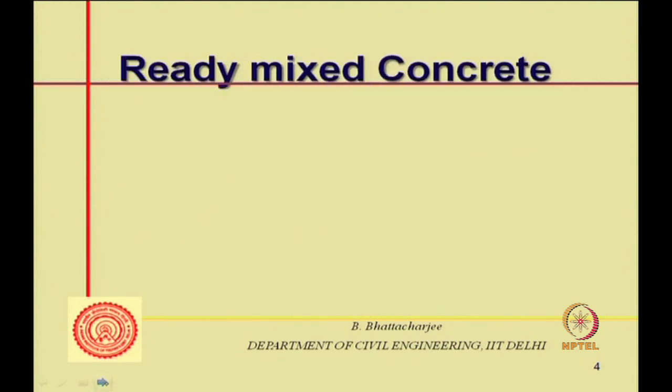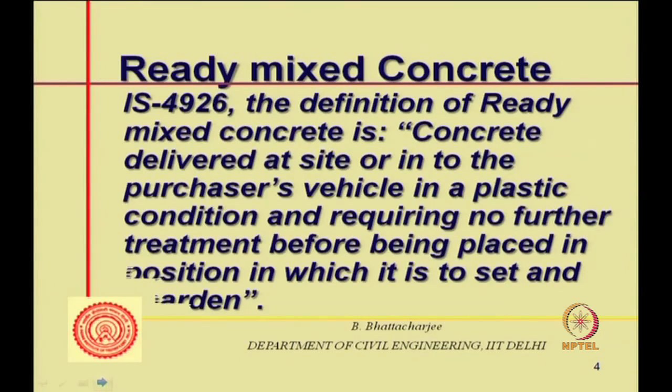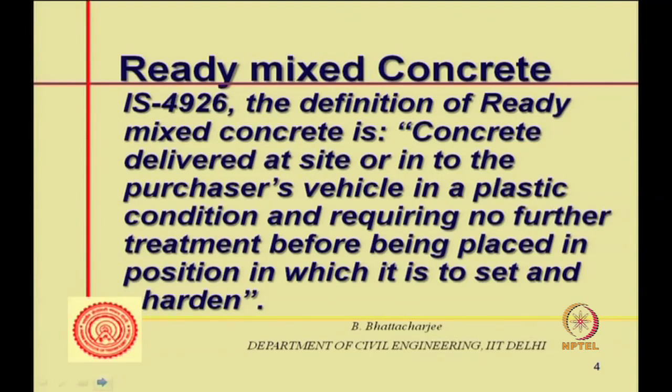Indian Standard IS 4926 defines ready mix concrete as concrete delivered at site or into the purchaser's vehicle in a plastic condition, requiring no further treatment before being placed in position in which it is to set and harden. No processing is required — it is delivered in plastic condition and will not require further treatment, though compaction obviously would still be required.